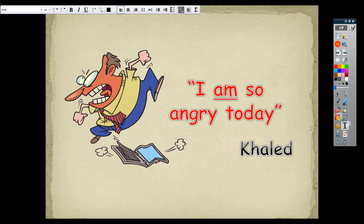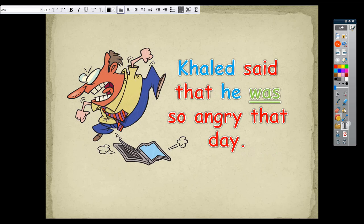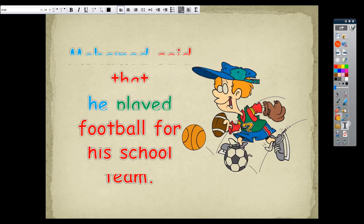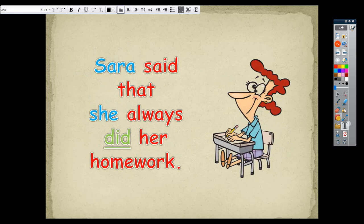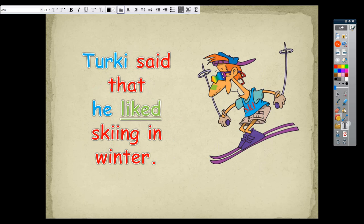Number four: 'I am so angry today' — Khalid said. I change 'am' to 'was' and 'I' to 'he', and 'today' to 'that day'. Answer: Khalid said that he was so angry that day. Number five: 'I play football for my school team' — Muhammad said. Answer: Muhammad said that he played football for his school team. Number six: 'I always do my homework' — Sarah said. Answer: Sarah said that she always did her homework. Number seven: 'I like skiing in winter' — Turkey said that he liked skiing in winter.